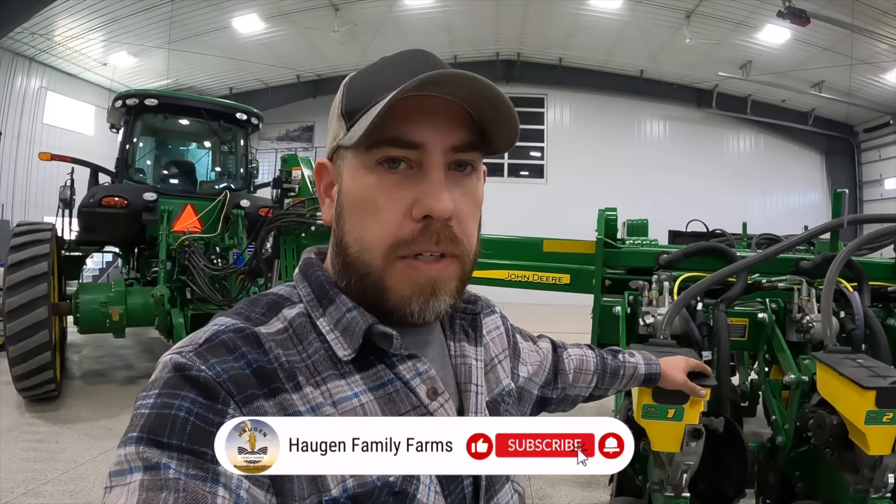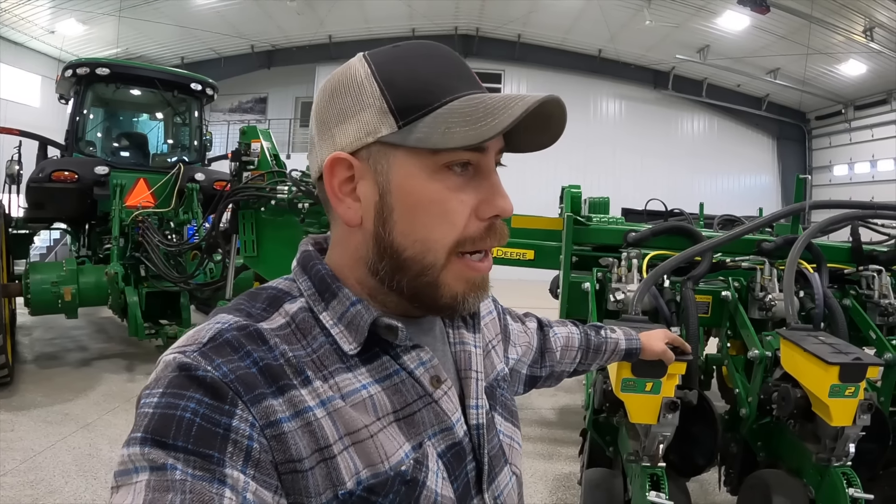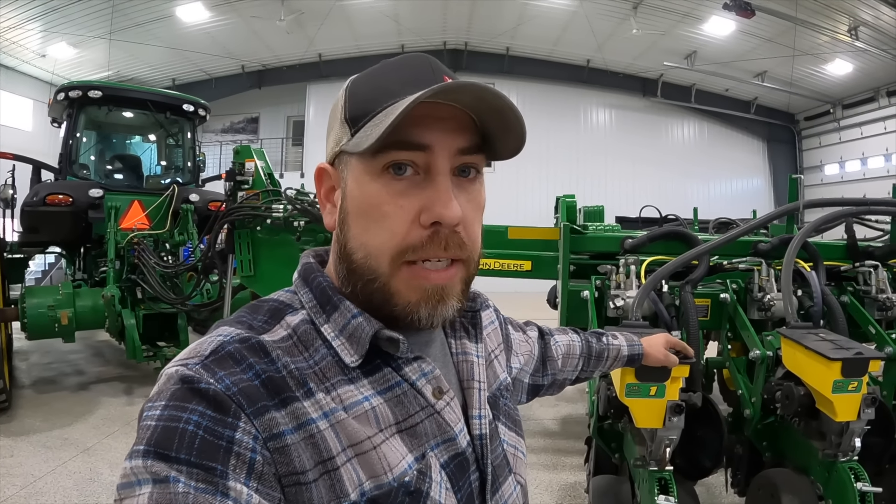We'll do the same thing with the air seeder — there's a lot of little things on that we've done in the past. It's a new enough air seeder and Deere has changed a lot of things, so it's pretty good now. But there's definitely things there that can be improved immensely. Thanks for watching and we'll see you next week.